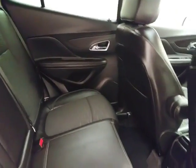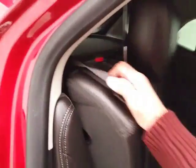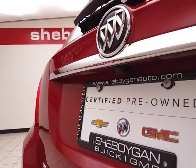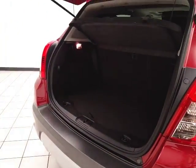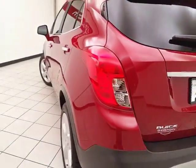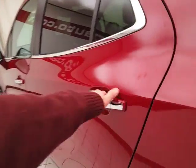Very clean inside and out with only 4,000 miles. Family friendly with hooks in the seats for the latch system to keep child seats completely secure. Split seats fold down to accommodate longer cargo items. Backup camera for additional safety. Lots of cargo space in the rear with a removable privacy cover. Also has advanced safety features like blind spot monitoring and cross traffic alert.